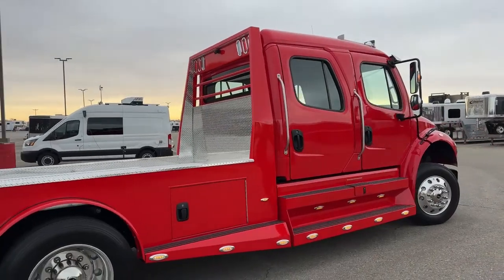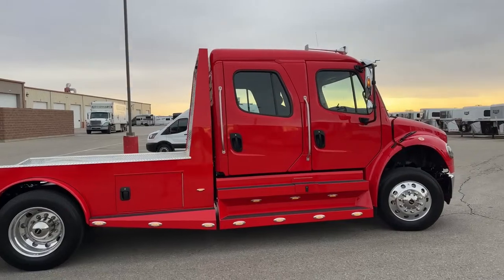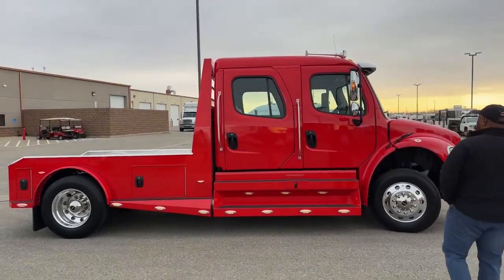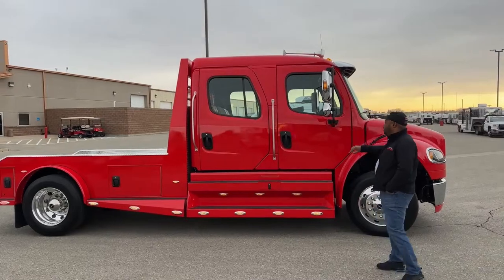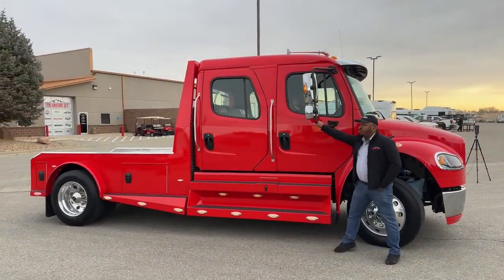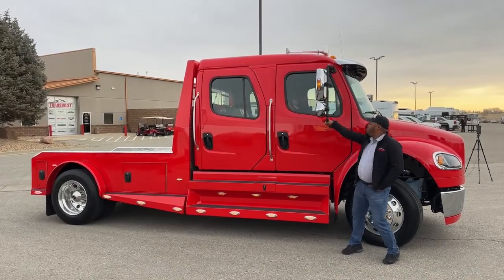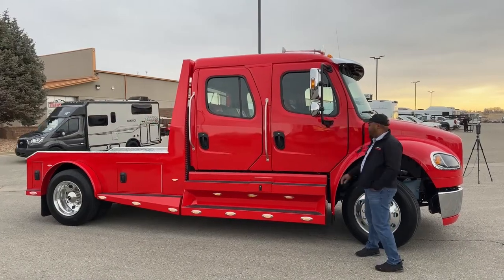Coming around to this side, if you look up top we have dual horns for your air horn system. The mirrors have lights on them, and those mirrors also have a breakaway feature — so if you hit a branch, they'll fold in, and you just pull them back into place.